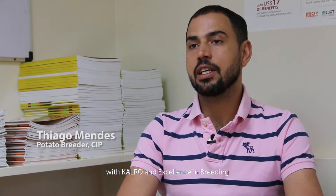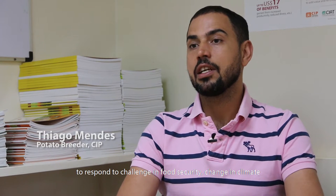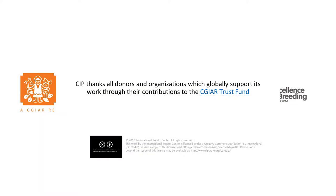SEEP is engaged in Kenya with CIAT and Excellence in Breeding to respond to the challenge on food security, changing climate, and consumer preferences.